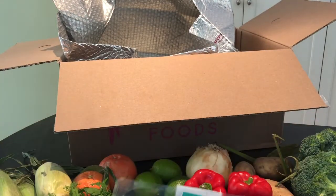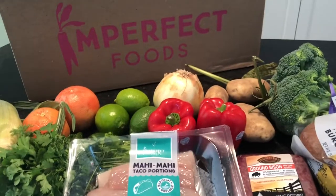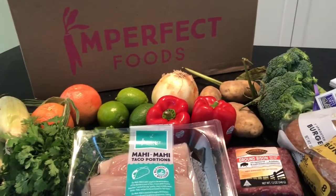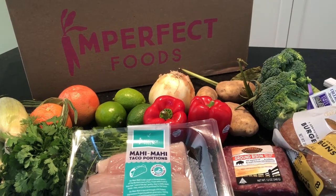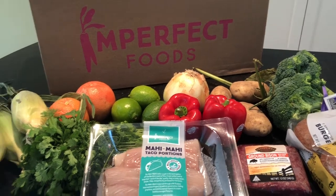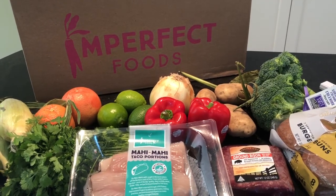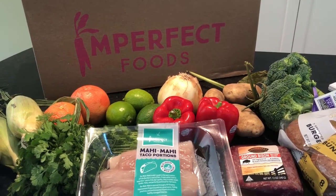So this is our Imperfect Foods haul. Again, we will have a full review on Mealfinds.com along with a coupon code, and we'll tell you if Imperfect Foods is worth it. All the food looks good — we'll see if it tastes good, and if we saved any money over our grocery store. We know we saved food and we're helping to fight food waste, but did we save any money?